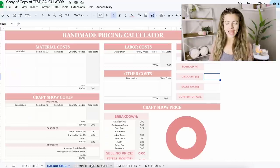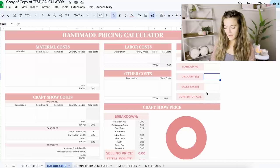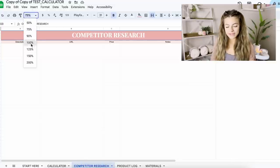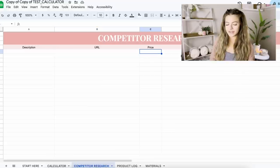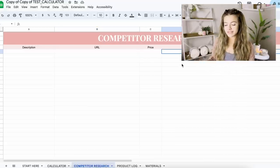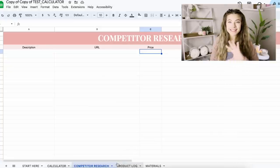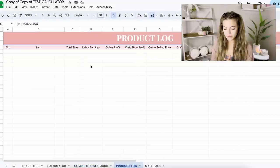Down here you can get to your other tabs. The competitor research tab is actually linked to the calculator and will show an average right on the calculator page. This is where we can do competitor research so we can see what our competitors are charging and make sure our prices are still competitive. We can add links, prices, and additional notes, and it's going to average out the price for you to refer back to on the calculator page.